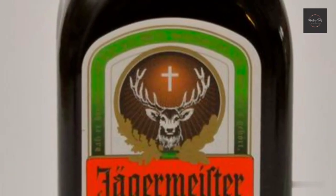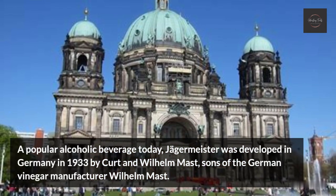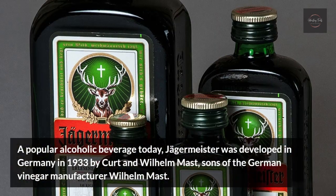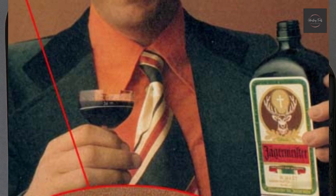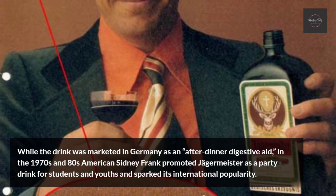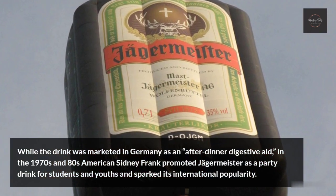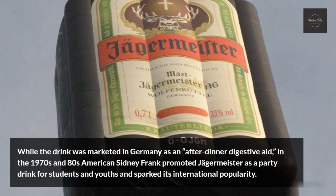Jägermeister. A popular alcoholic beverage today, Jägermeister was developed in Germany in 1933 by Kurt and Wilhelm Mast, sons of the German vinegar manufacturer Wilhelm Mast. While the drink was marketed in Germany as an after-dinner digestive aid, in the 1970s and 80s American Sidney Frank promoted Jägermeister as a party drink for students and youths, and word-of-mouth relativity sparked its international popularity.